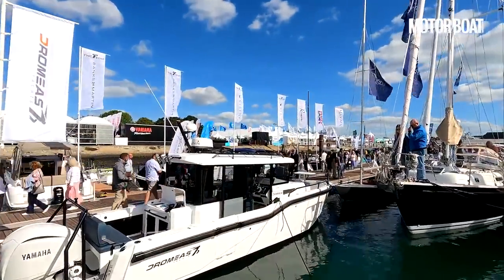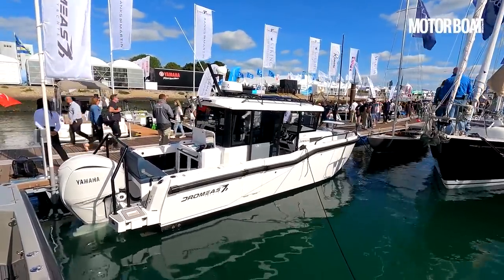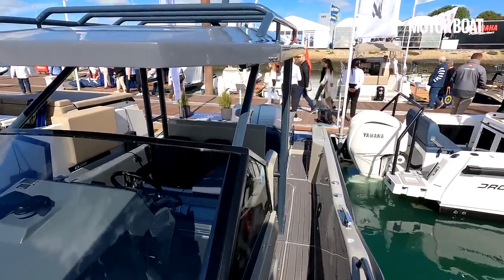Welcome to the Dromea's Yachts stand at the Southampton Boat Show, where there is a new boat making its debut. This is the Dromea's Yachts D28 SUV. The SUV is a sports utility version with the enclosed wheelhouse, and this is its sister boat — the open, walk-around version of the very same boat.